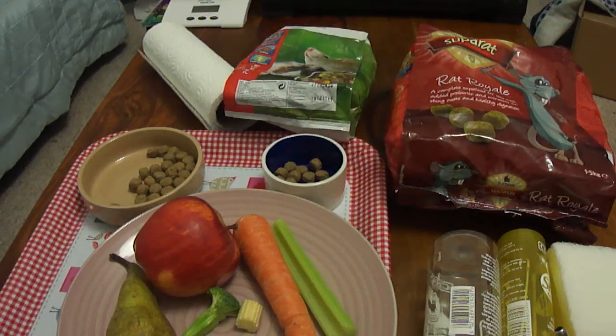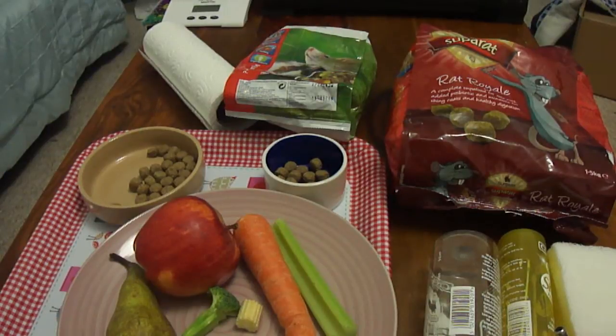When you first get your rats it can be confusing knowing what to feed them. Pet shops will often tell you to buy their rodent mix that they've been feeding the rats on, but these can have far too many sunflower seeds in, which can cause irritation to a rat's skin. Online you will find all sorts of recipes for making your own food, but unless you're an expert in rat nutrition I'm not going to recommend that you make your own food.